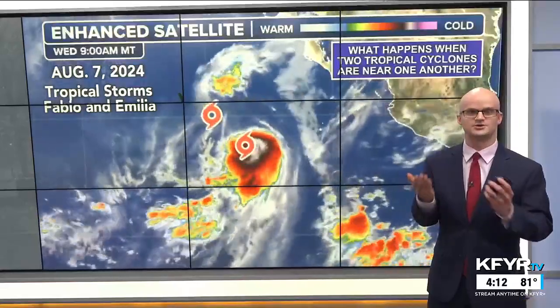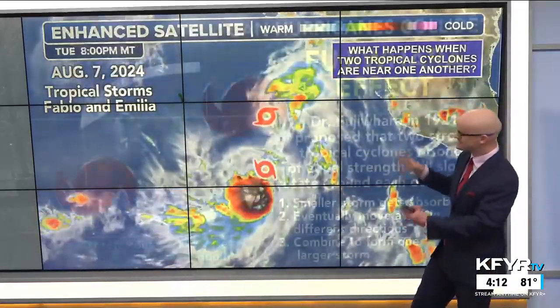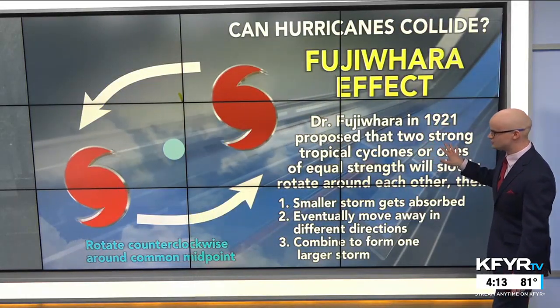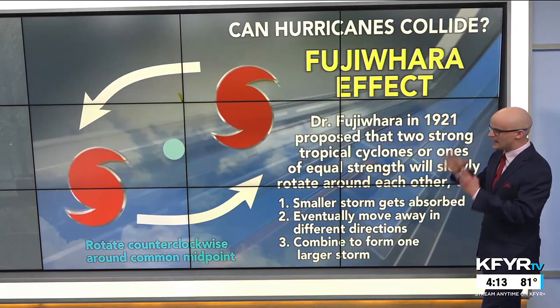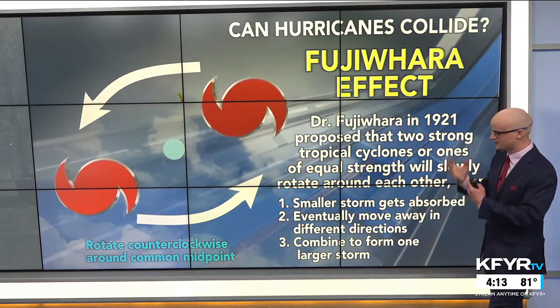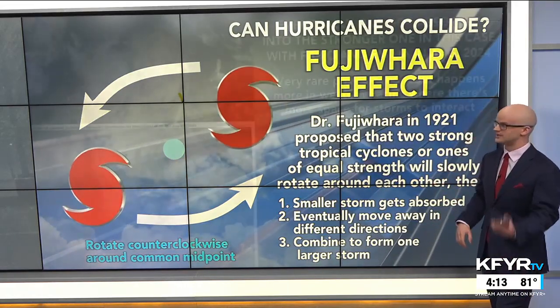Speaking of steering currents and how storms interact with other weather features — what about when two hurricanes or tropical cyclones are close to one another? This is called the Fujiwara effect. On August 7th of this year, tropical storms Fabio and Amelia were really close to one another in the eastern Pacific and they kind of danced around one another. Dr. Fujiwara in 1921 proposed that two strong tropical cyclones of equal strength will slowly rotate around each other, and after doing that dance around their common midpoint, one of three things can happen: the smaller storm gets absorbed by the larger one, they move away in different directions, or — the rarest outcome — they combine to form an even larger storm.